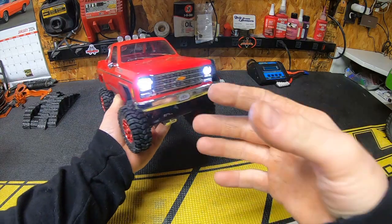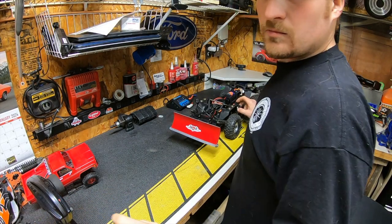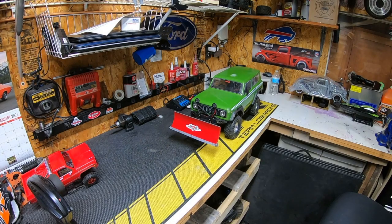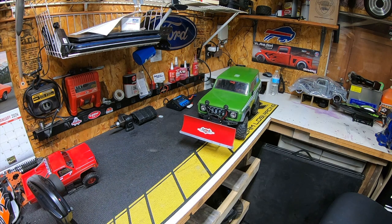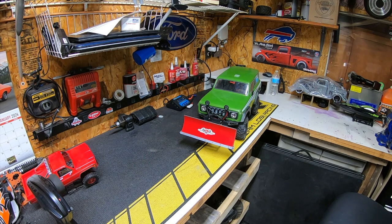Let's put this away and get into the main thing I want to show in this video. This is the main project that Todd and I were working on — he did all the hard work, I just gave him my idea. It left my brain through the telephone and into Todd's ears, and he ran with it. This is a functional snow plow for the front of my Red Cat Gen 8, which is pretty cool. I've got it set up on my third channel so I can raise and lower the plow.